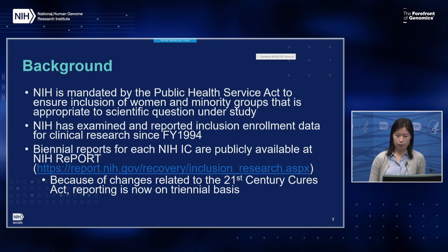NIH is mandated by the Public Health Service Act to ensure inclusion of women and minority groups appropriate to the scientific question under study. NIH has done this since 1994, and each IC released biannual reports publicly available at NIH Report. Because of changes related to the 21st Century Cures Act, this is now being done triannually.